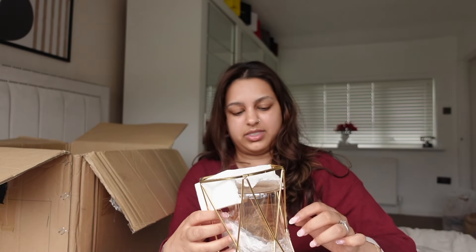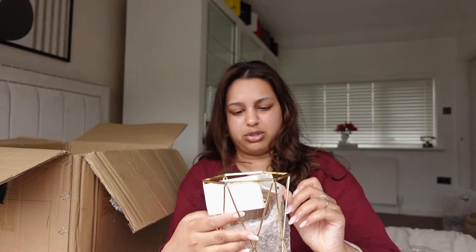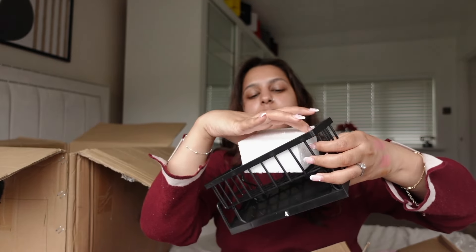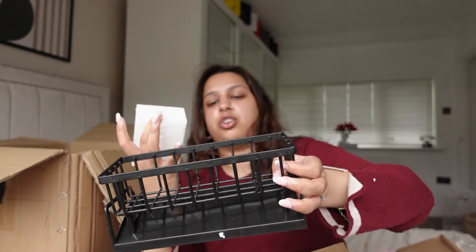You can put your sponges and things in this — it releases water through the bottom, so you put your sponges here and you could even hang it somewhere.